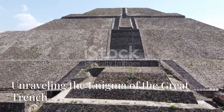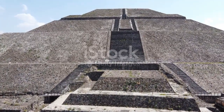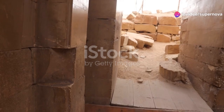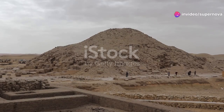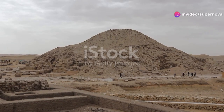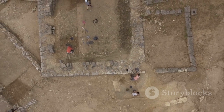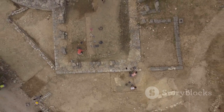Surrounding the Step Pyramid is a large rectangular trench carved out of the bedrock. This trench, measuring approximately 750 feet by 1,600 feet, is an intriguing feature that has puzzled archaeologists for decades. Its exact purpose remains a subject of debate, but several theories have been proposed.